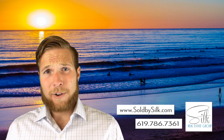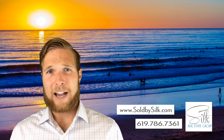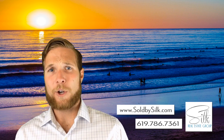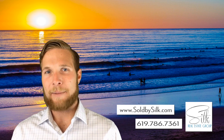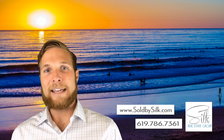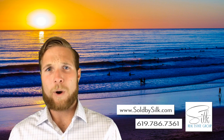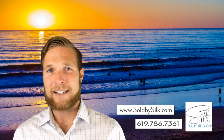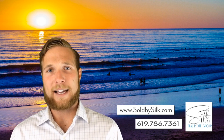Let's get into it. A 1031 exchange is Section 1031 of the IRS tax code. It's also known as a tax-deferred exchange. When it comes to real estate, if you own an investment property and you're looking to buy an equal or greater in value investment property, you are able to defer those taxes — that tax implication upon the sale — to the sale of that second property.